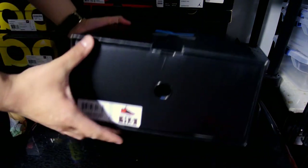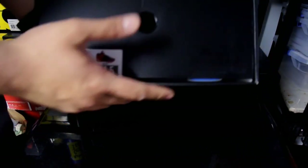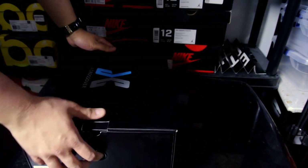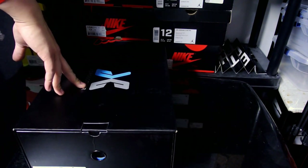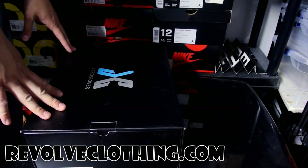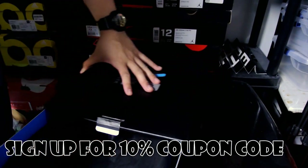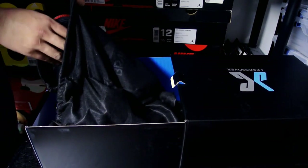Here we go — black box, size 11.5. I decided to go half size down because it's a knit material, so hopefully I made the right choice. J Crossover box. Right now the only website to buy these is Revolve Clothing — I'll leave a link in the description. Unfortunately they don't have half sizes, but you might be able to use a 10% discount code when you subscribe with your email. I'm so excited for these — I love trying basketball shoes on court.